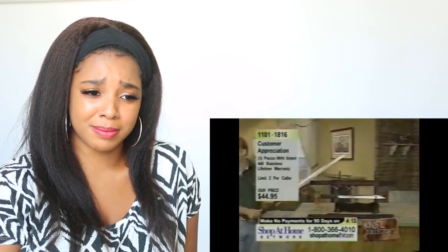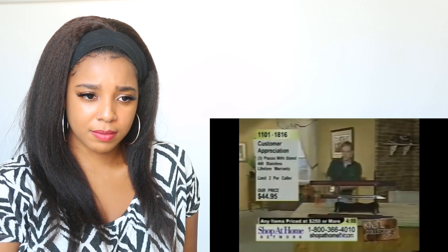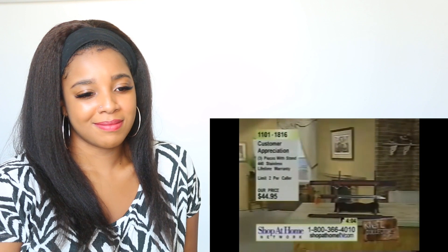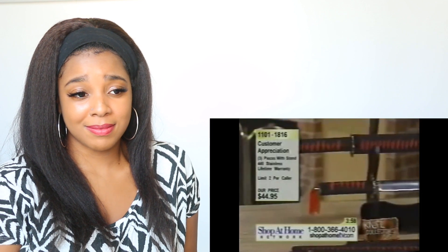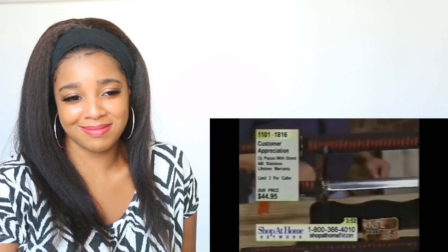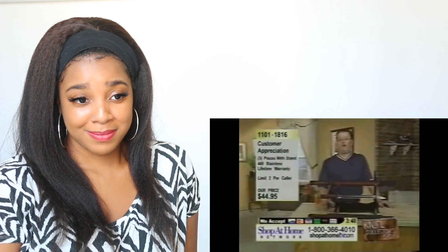1816 is the item number on this one. And the nice thing about these practice katakas — oh! Oh, that hurt. Oh, that hurt big time. A piece of that, the tip just got me, Odell. We may need emergency surgery in the studio.